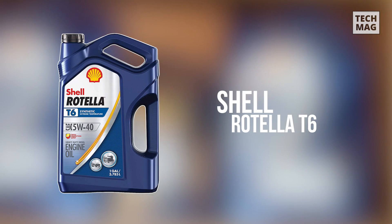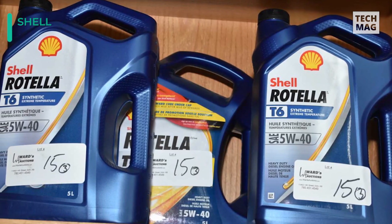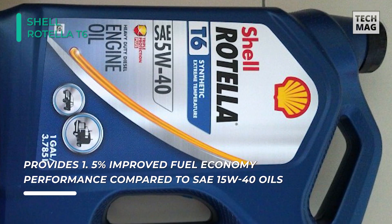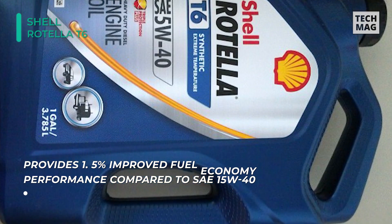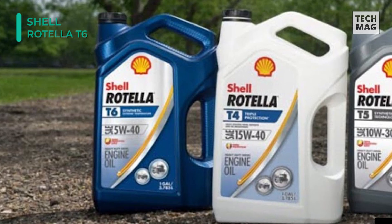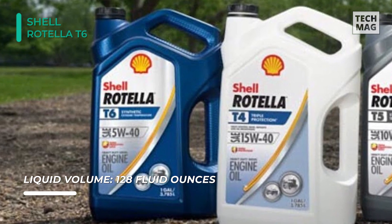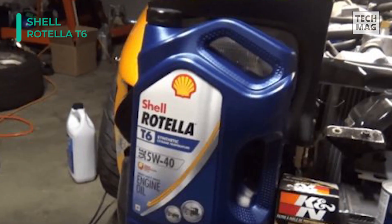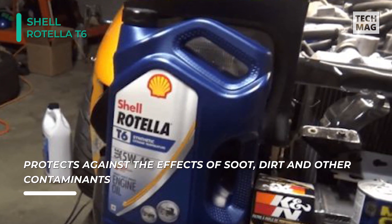The Shell Rotella T6 comes with better fuel economy and offers an enhanced fuel economy capability of 1.5% without compromising engine protection or durability. It provides significantly increased protection against harmful engine wear compared to previous generation API CJ-4 engine oils. The advanced multifunctional dispersant additives combined with synthetic base oils provide an enhanced level of protection against the effects of soot, dirt, and other contaminants. Its low ash formulation helps control poison exhaust after-treatment devices, helping maintain vehicle emission compliance and engine fuel efficiency.